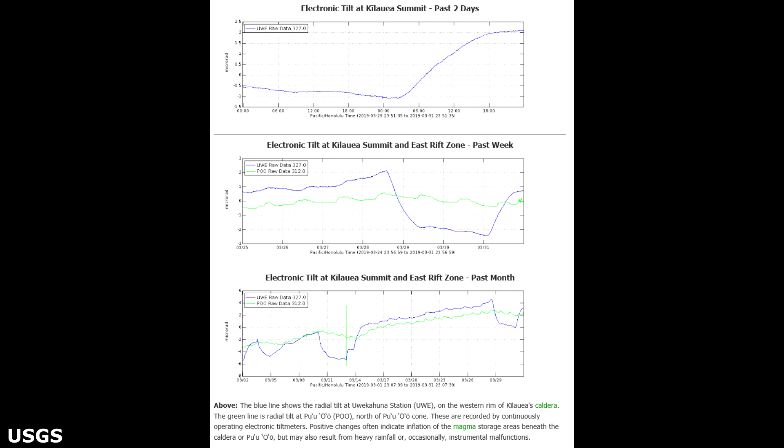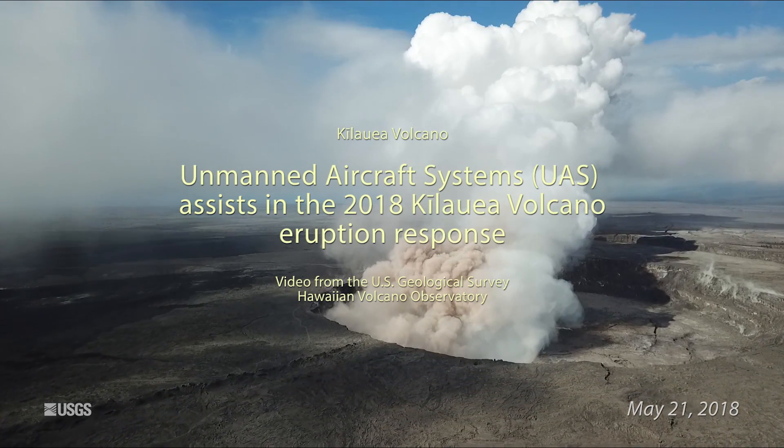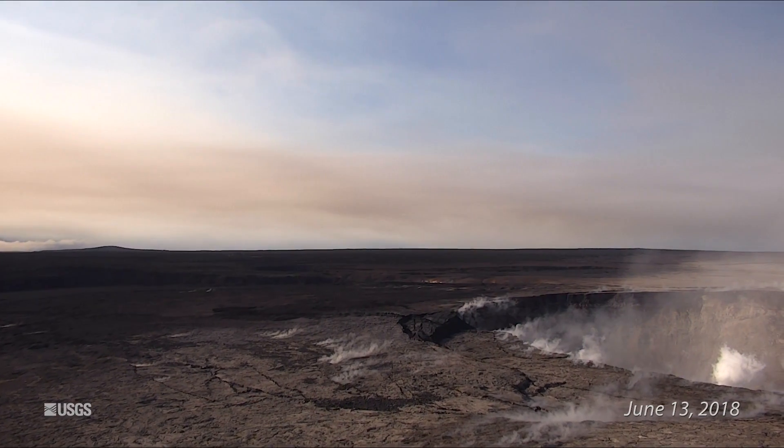Low rates of seismicity continue across the volcano, with earthquakes occurring primarily in the summit and south flank regions. GPS stations and tilt meters continue to show motions consistent with refilling of the deep east rift zone magma reservoir. Sulfur dioxide emission rates from the summit and from Pu'u'O'o Cone remain very low.